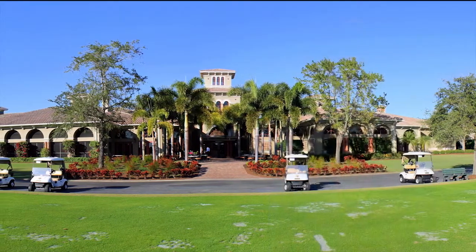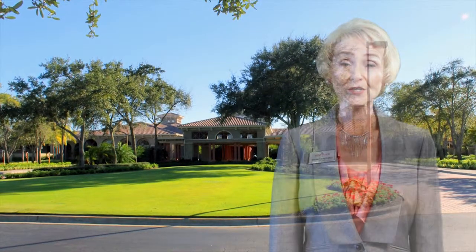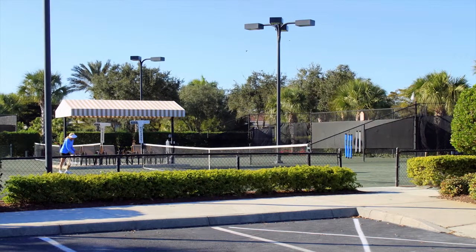The Shadowwood Country Club itself is 30,000 square feet, Meisner designed, member owned, debt free, and warm and friendly. One of the best things about Shadowwood Country Club is that it's totally optional. You have the choice to join or not — whether you're a golf member, a tennis member, or a social member, that's strictly up to you.